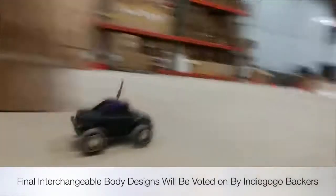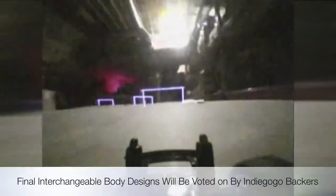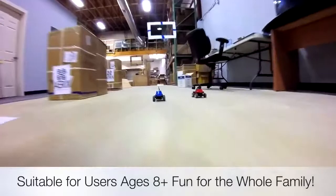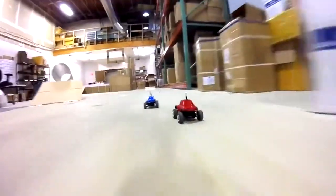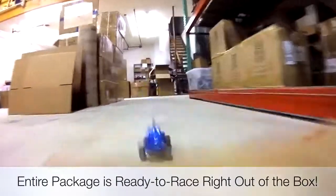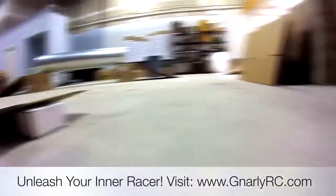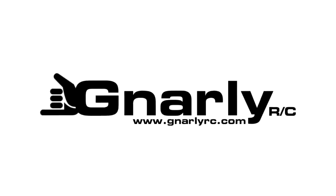Interchangeable and customizable body designs that will be voted on by our Indiegogo backers. Suitable for users ages 8 and over, so the whole family can enjoy. The entire package is ready to race right out of the box. Get ready to unleash your inner racer with Gnarly Racers by Gnarly RC.